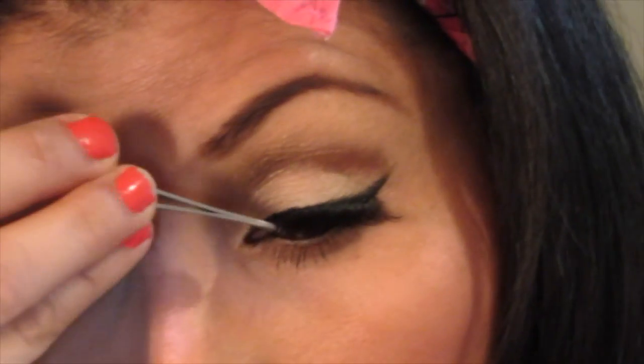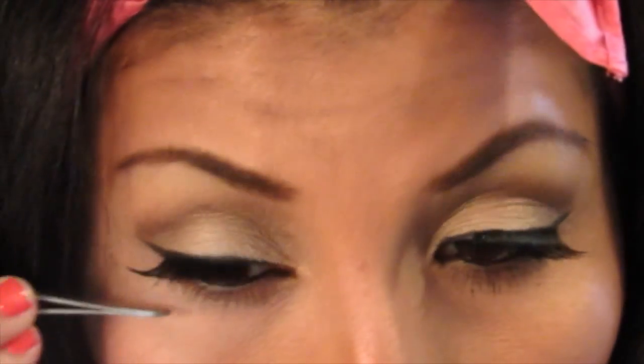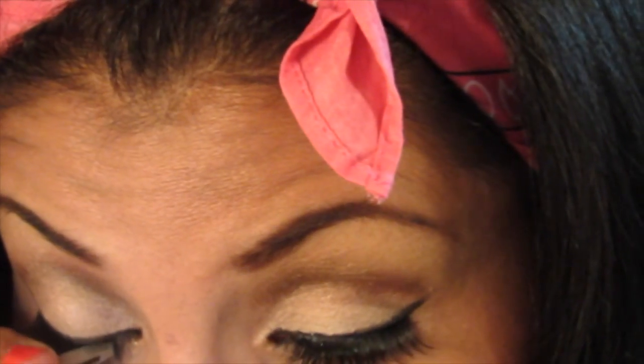Creo que eso es todo lo que he utilizado de los productos favoritos que yo tengo. Como pueden ver, así quedó mi maquillaje. Espero y les guste. Las quiero mucho, bendiciones a cada uno. Bye chicas y chicos, Dios los bendiga.